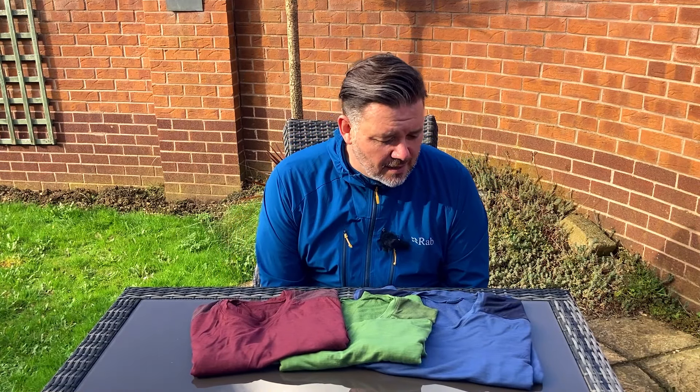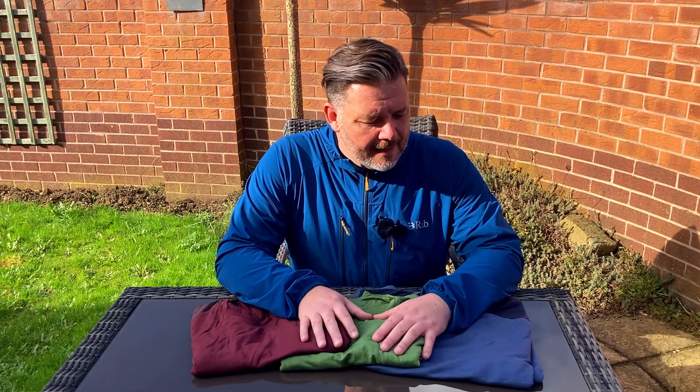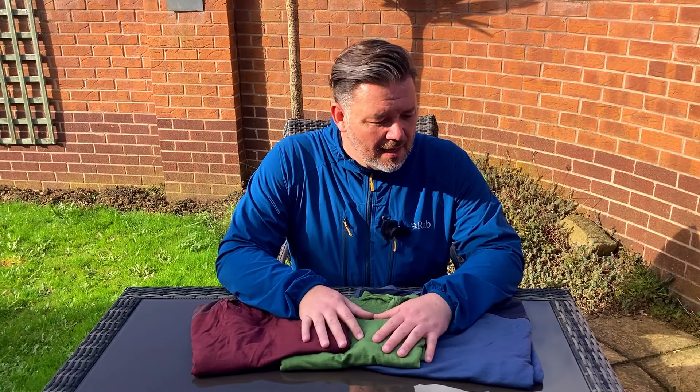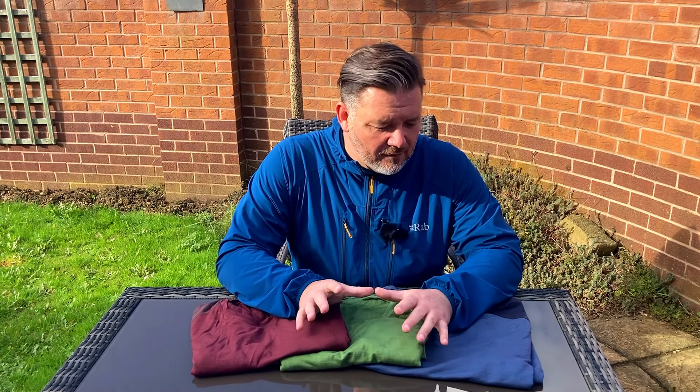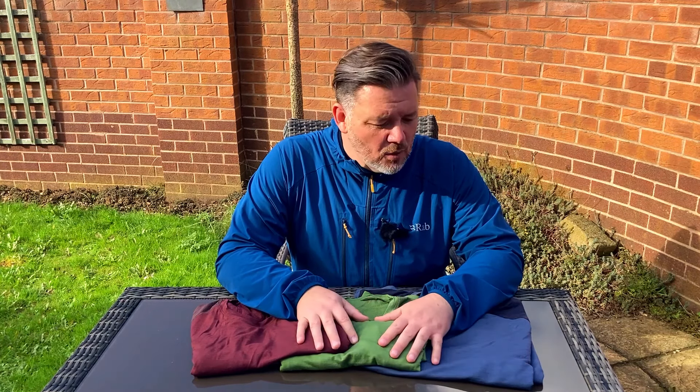I'd like to add that I'm in no way affiliated with Decathlon - this is completely my own independent review and I bought these with my own money. Currently the t-shirt on the Decathlon website has a review of 4.5 out of 5 stars and it's got over a thousand - I think it's 1,100 - reviews at the moment.